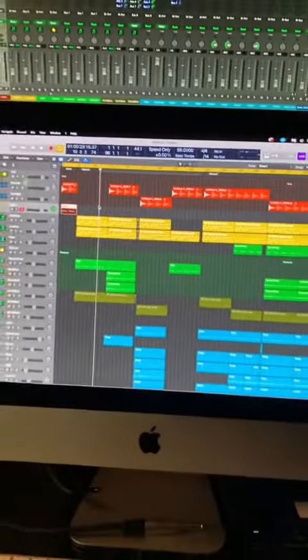Here's the project file to a beat called Lightwork. When I first had the idea for this, I knew I wanted some type of recurring vocal sample. So I just recorded.